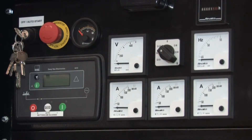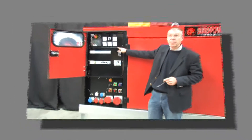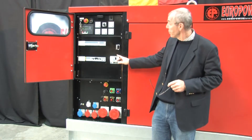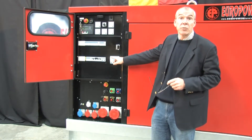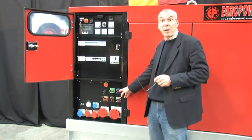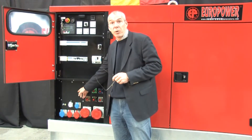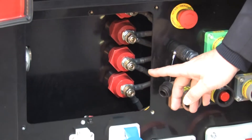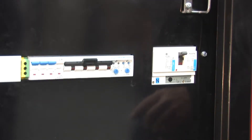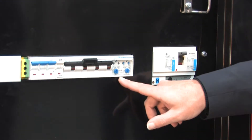We also integrated analog meters to have a quick and clear overview of the main parameters. There is a combination of all possible sockets you might need on site with thermal magnetic protections for each socket. This also includes special rental power connectors and terminals for direct power connection. These terminals are covered by a protection hatch with safety switch. The main circuit breaker includes a tripping coil and an adjustable earth leakage breaker.